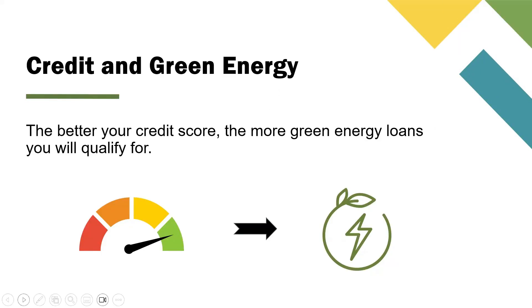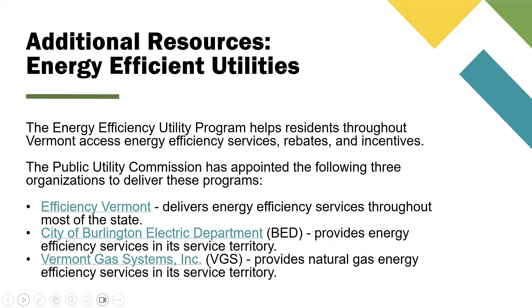Credit and green energy: the better your credit score, the more green energy loans you will qualify for. The Energy Efficiency Utility Program helps residents throughout Vermont access energy efficiency services, rebates, and incentives.